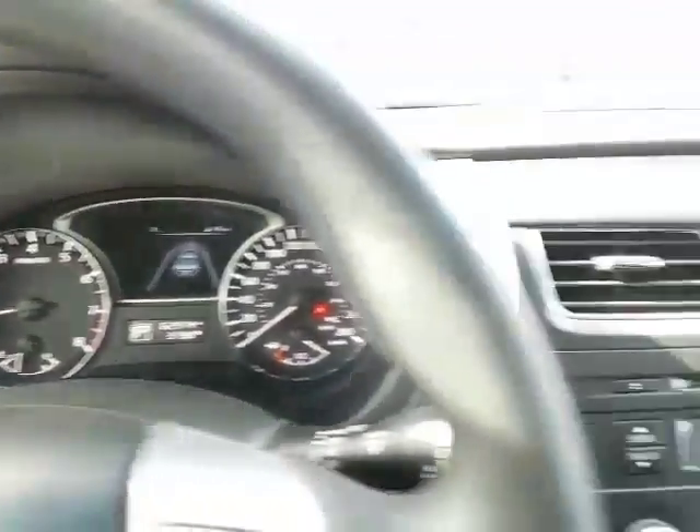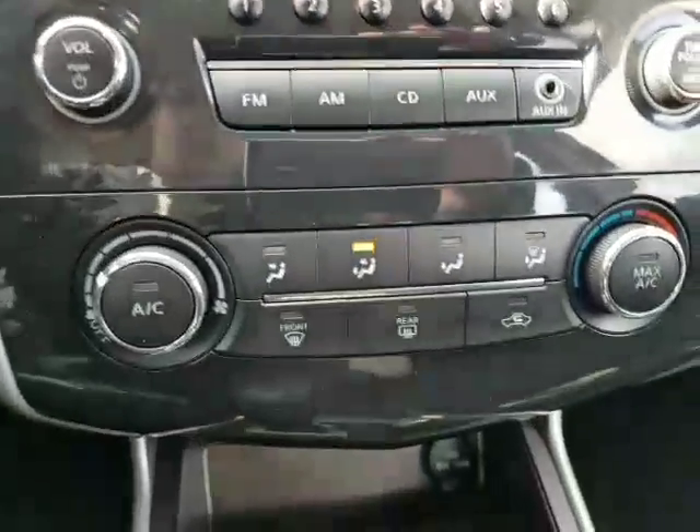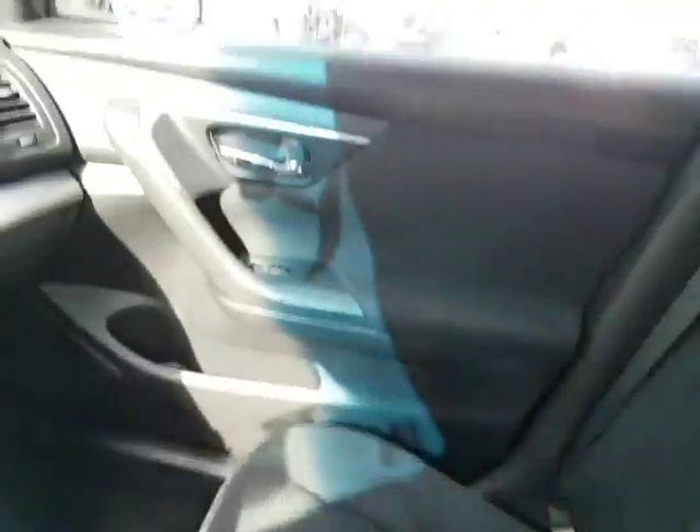Only 60,000 kilometers on this vehicle. Here's your AM, FM, CD, auxiliary plug-in. Your climate control right here with eco mode, and just cup holders and that sort of thing — a little extra room under there.